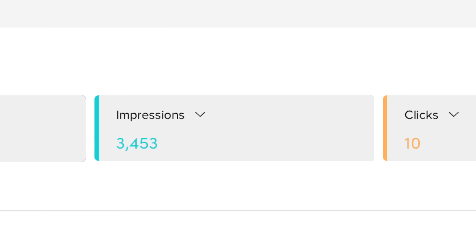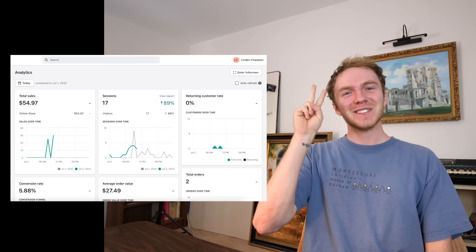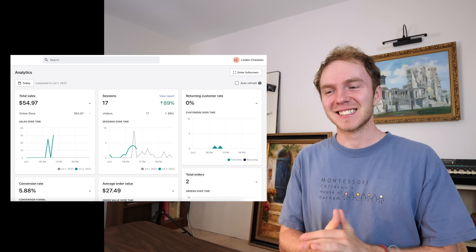I just went to check our ads manager and it says we have two conversions. I haven't checked my Shopify dashboard yet, so we'll see if these are actual conversions. In total we've spent $24 so far, 3,000 impressions, 10 clicks, and two conversions — that is pretty good. Let's check Shopify. Yes! Two sales, $54.97. I cannot believe this is real.